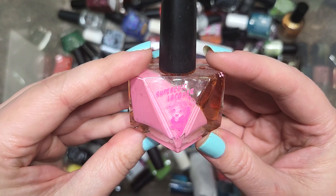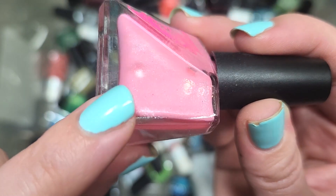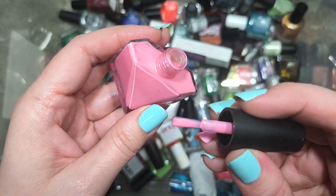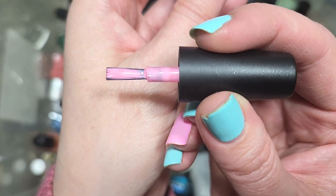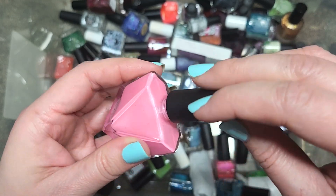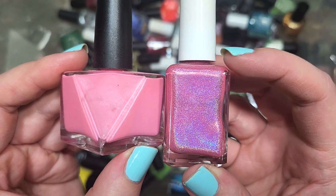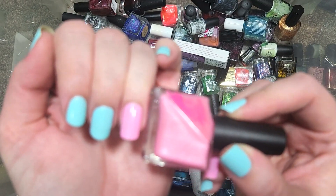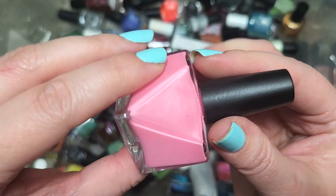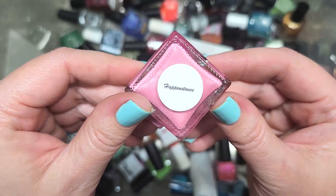Next up, we have a Super Chic Lacquer called Happenstance — a bubblegum pink with just a subtle shimmer. Comparing it to the Cupcake Polish I kept, this one is a slightly lighter, more pastel version. For some reason this one just isn't speaking to me, so we're going to go ahead and put this one in the de-stash. That is Super Chic Lacquer's Happenstance.